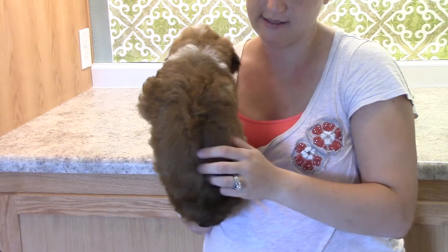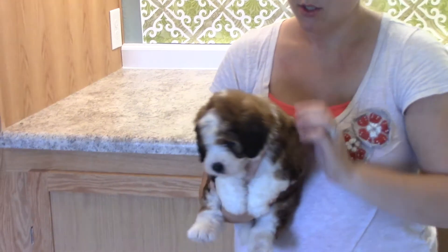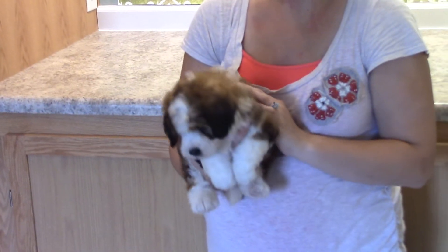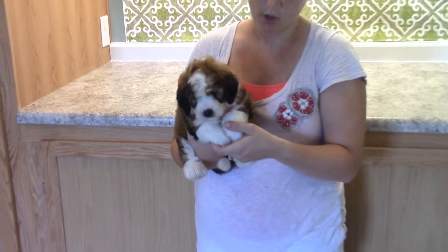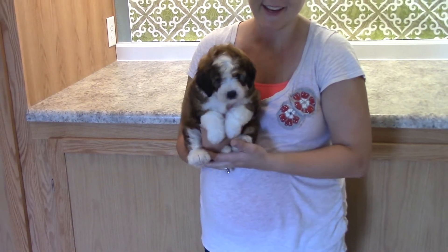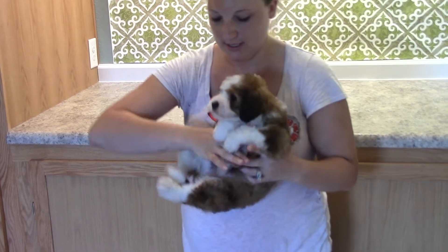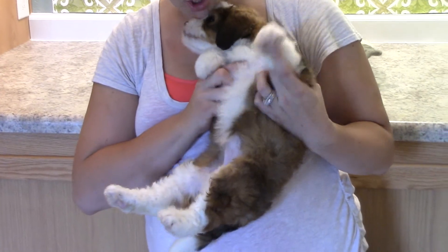Her back is that brown, and then it's got that black mixed in with it. She's got white here on the back of her neck, top of her head. Her ears have that darker color on them, and then you can see her paws there are white. She's just clinging to me for dear life. You can see her belly there too is a lot of white and a lot of the darker color.